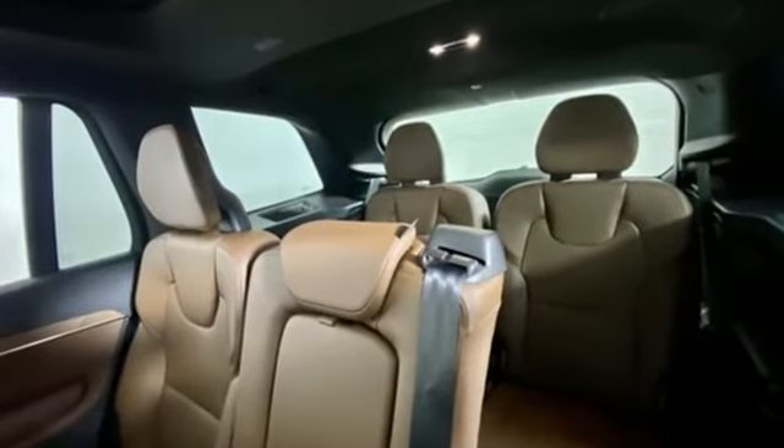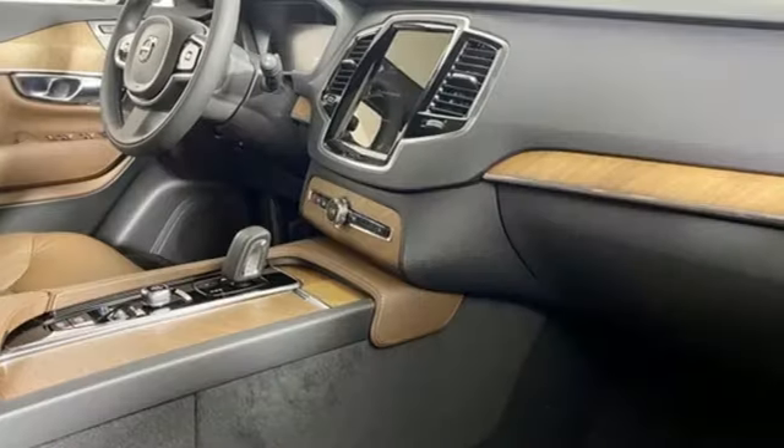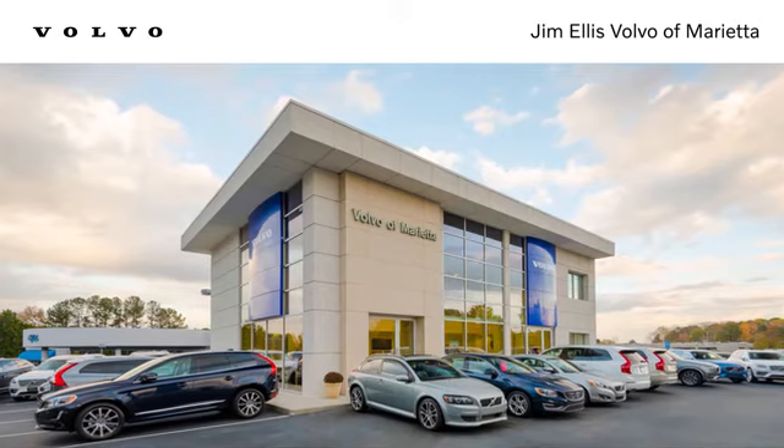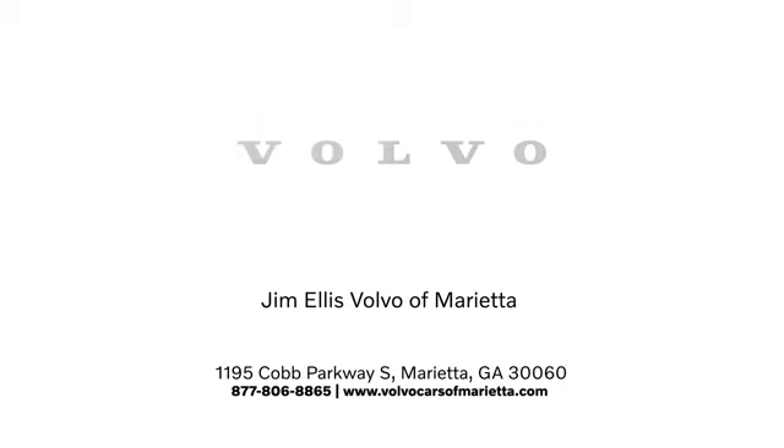Volvo is Latin for 'it rolls,' but across the world today, Volvo means safety. Experience it for yourself today. Stop in or contact us today. We're conveniently located at 1195 Cobb Parkway South in Marietta.